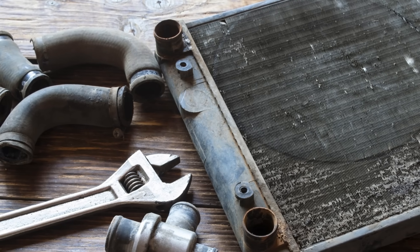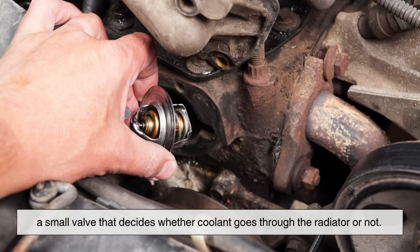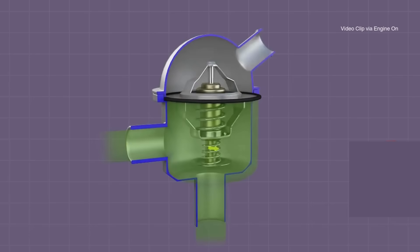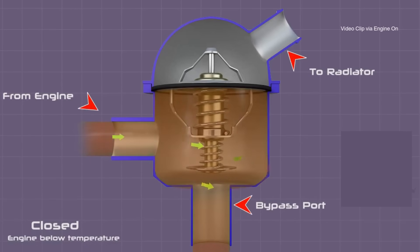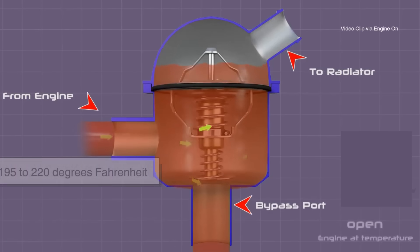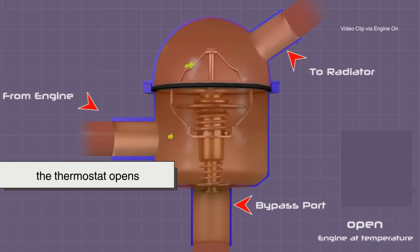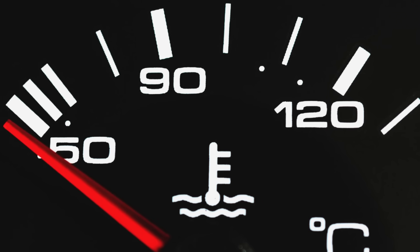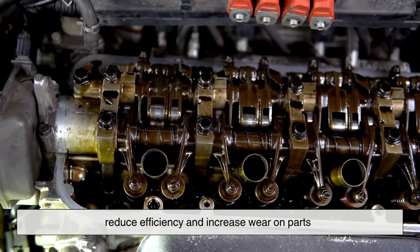Another unsung hero in this system is the thermostat. It's basically a small valve that decides whether coolant goes through the radiator or not. When you start your car cold, the thermostat stays closed, keeping coolant inside the engine so it can warm up quickly. Once the engine reaches the ideal operating temperature — usually around 195 to 220 degrees Fahrenheit — the thermostat opens, and coolant is allowed to flow through the radiator for cooling. Without a thermostat, your car would either take forever to heat up, or it would run too cold, both of which reduce efficiency and increase wear on parts.